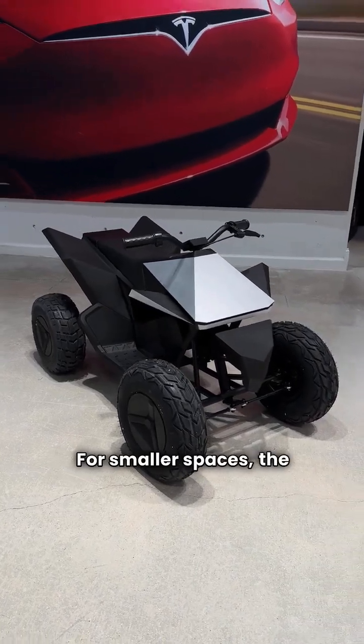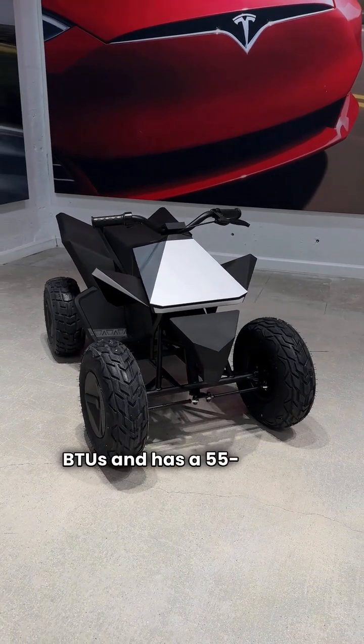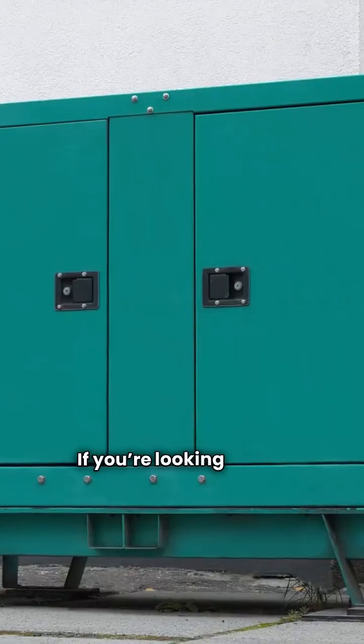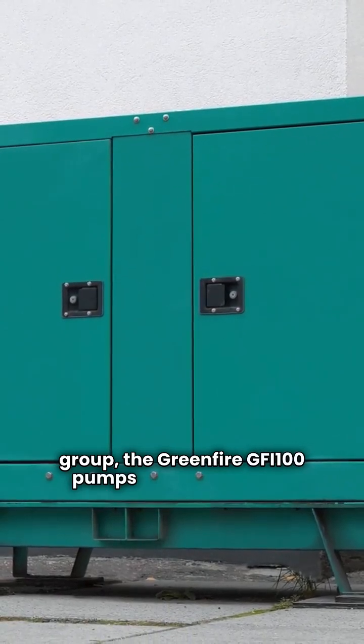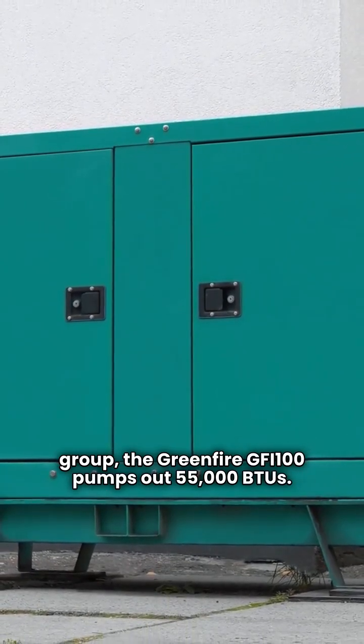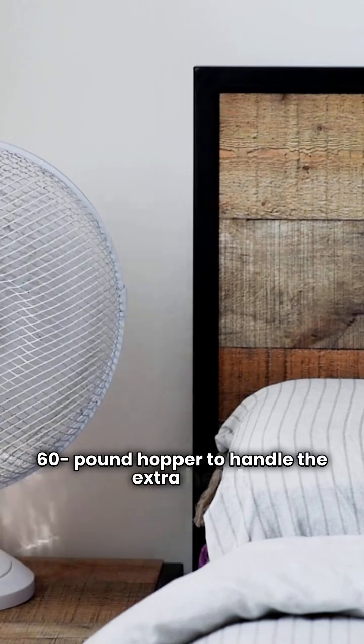For smaller spaces, the Greenfire GF 55 delivers 30,000 BTUs and has a 55 pound hopper. If you're looking for the powerhouse of the group, the Greenfire GFI 100 pumps out 55,000 BTUs. It features a variable speed blower and a 60 pound hopper to handle the extra heat.